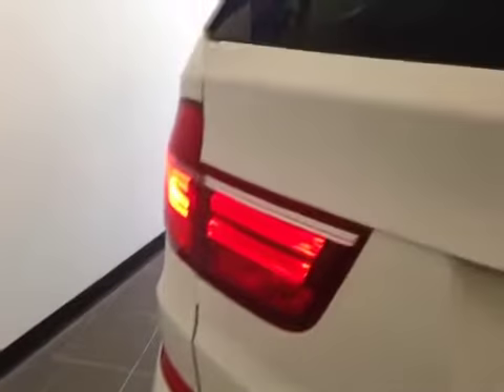Let's take a look at the trunk — a lot of cargo space. In case you need to hide something, there's a hidden storage underneath.